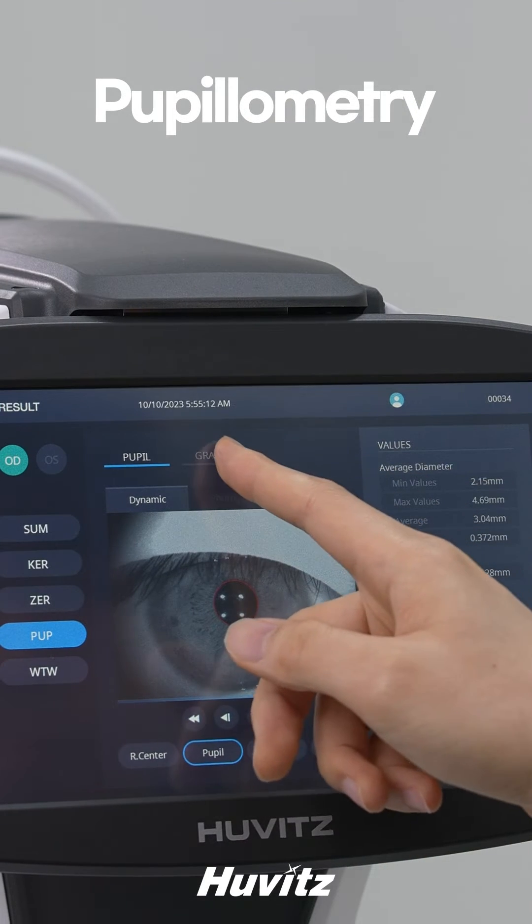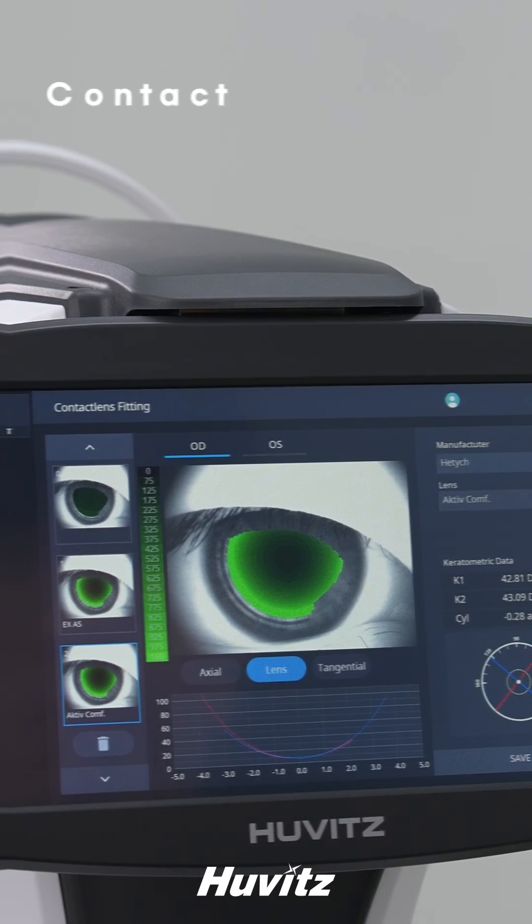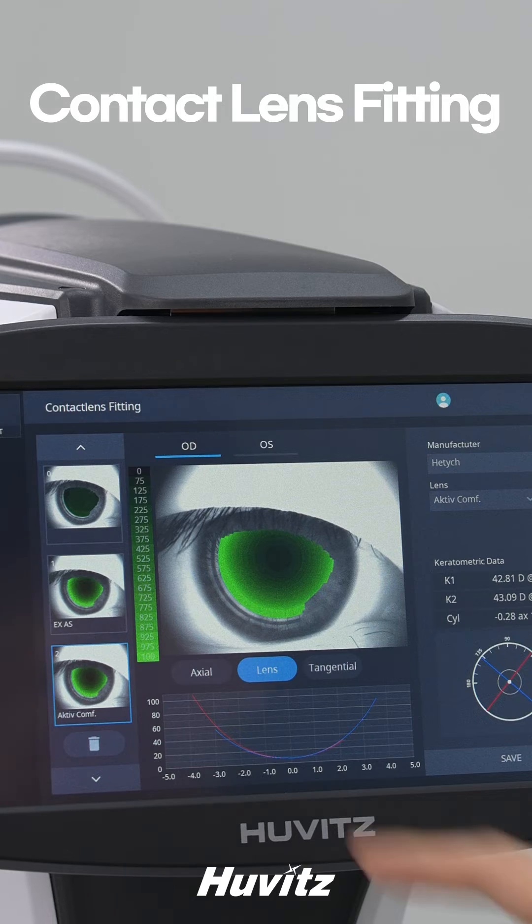It examines pupil size and response to light, measures the size of the cornea for glaucoma diagnosis and cataract surgery, and shows the results of contact lens fittings.